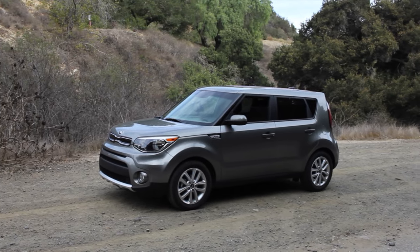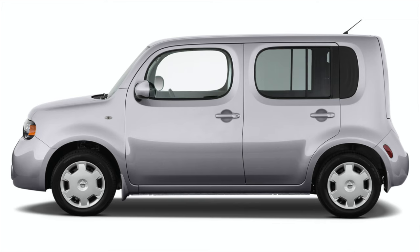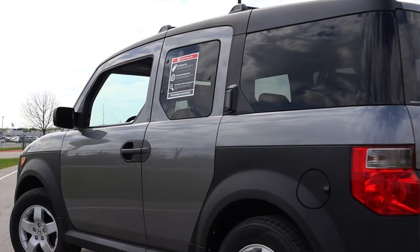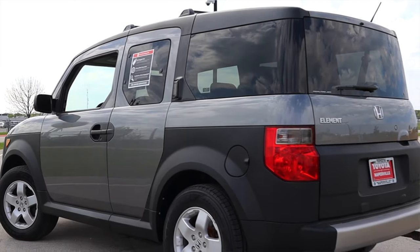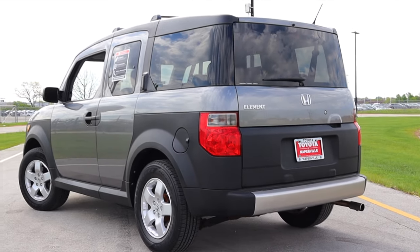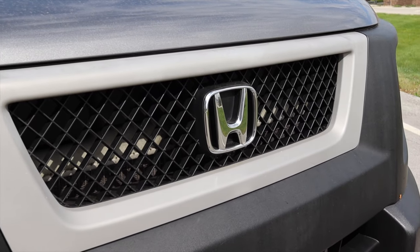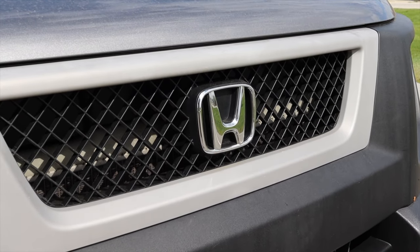We had the Kia Soul, we had the Scion XB, we had the Honda Element, we had the Nissan Cube — all of these really square vehicles that have kind of become cult classics. I haven't driven a Honda Element before and I'm excited to get that into my repertoire. I knew a couple of people in high school that had these, but never driven one on camera. So let's see how it does.